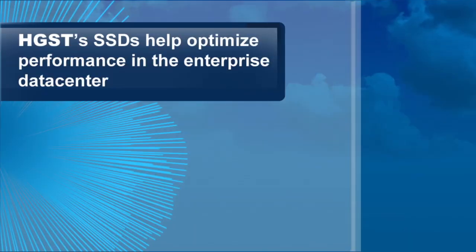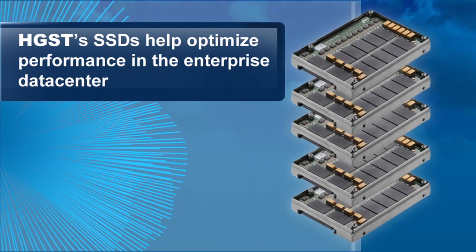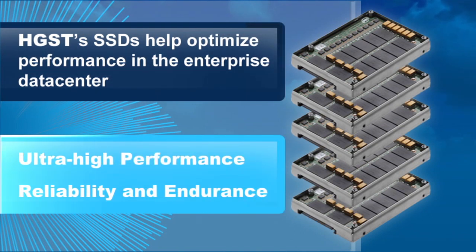In our third webinar, we will share how HGST's SSDs help optimize performance in the Enterprise Data Center. Our SSDs provide ultra-high performance, reliability, and endurance, especially for mission-critical applications in Tier 0 of the Enterprise Data Center.